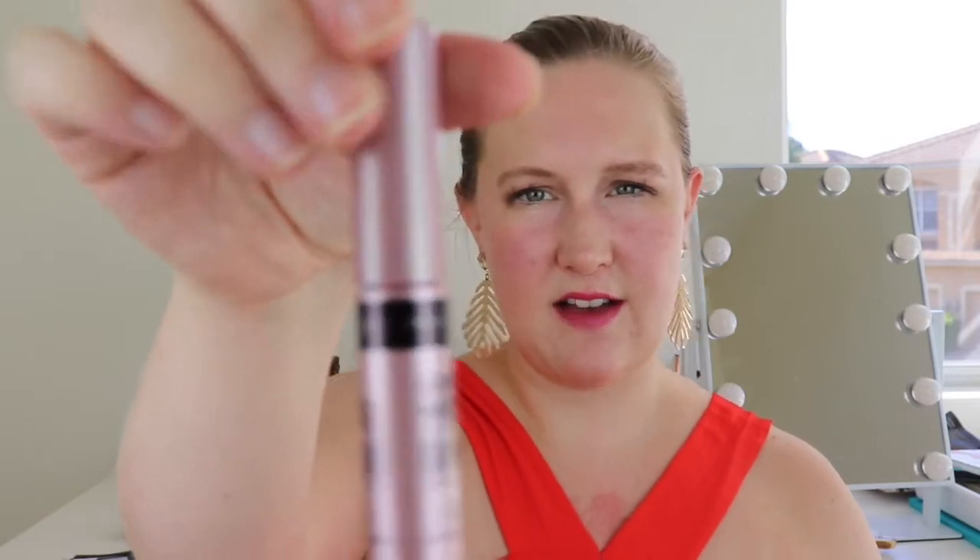Anyway, enter my giveaway! Next up is a Maybelline Lash Sensational mascara in very black — this is definitely not full size, but I like mini mascaras. It features an exclusive brush with 10 layers of bristles that volumizes lashes from root to tip for a full fan effect that enhances lift and fullness.